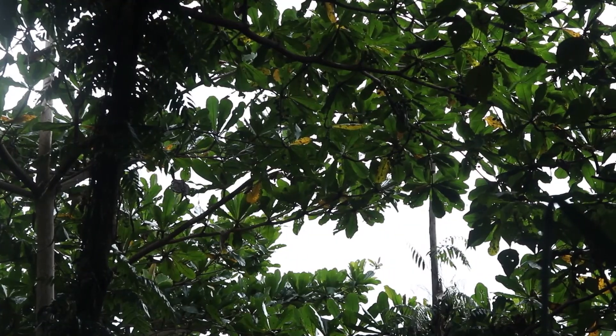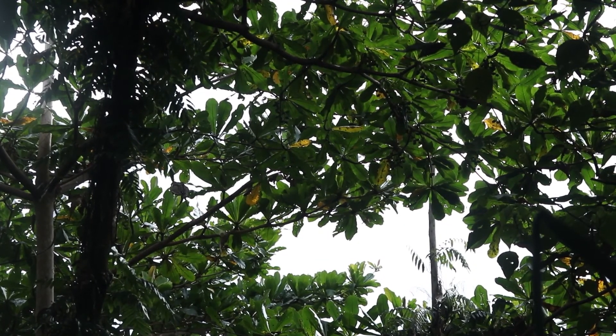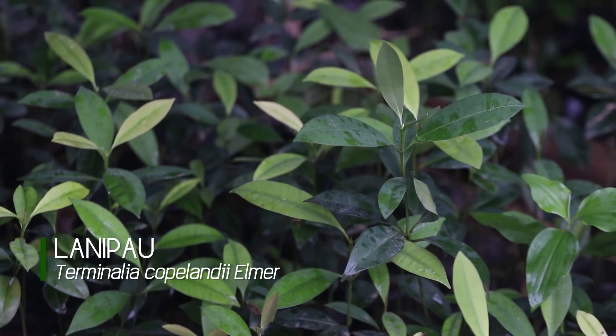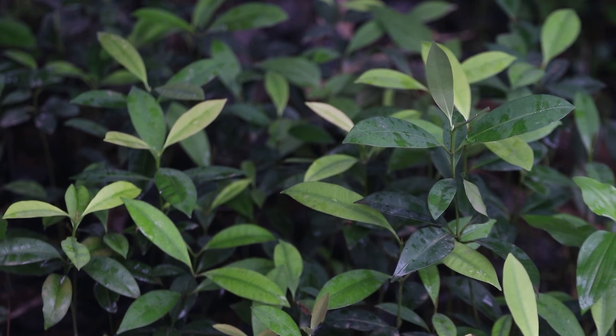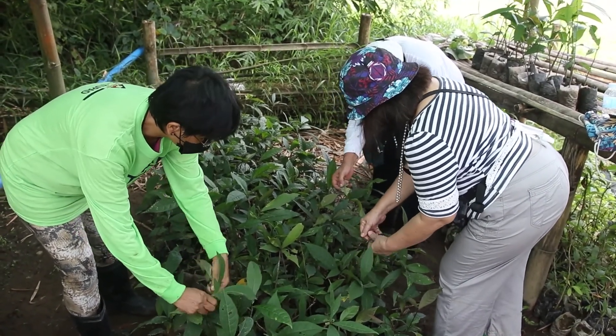There are priority trees well adapted to the peatland considered for revegetation. Trees like the lanipaw produce plenty of seeds with 80% germination. They should be free from pests and diseases, ensuring that the supply of quality wildlings is adequate.